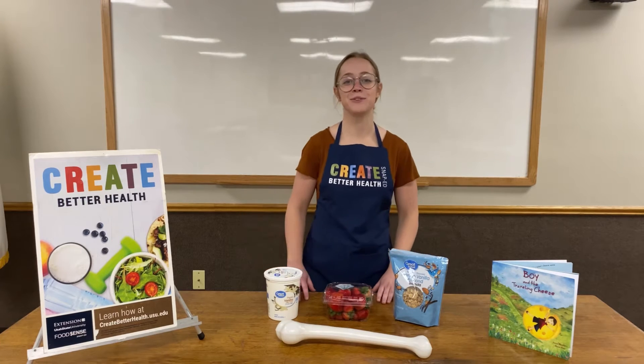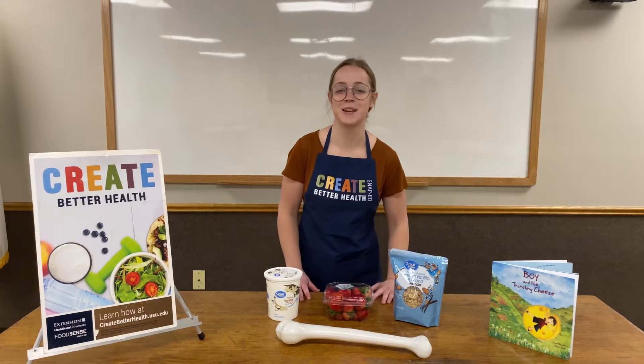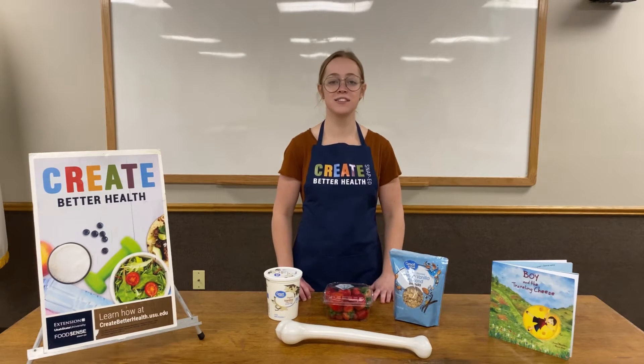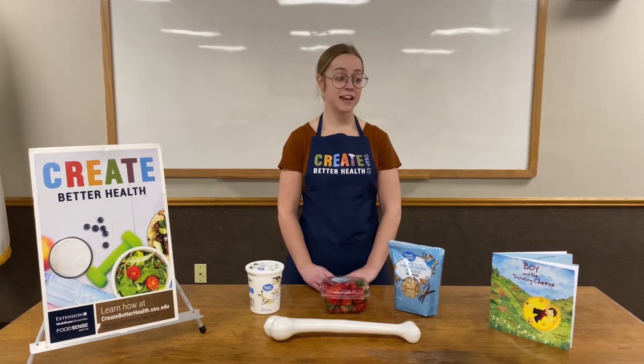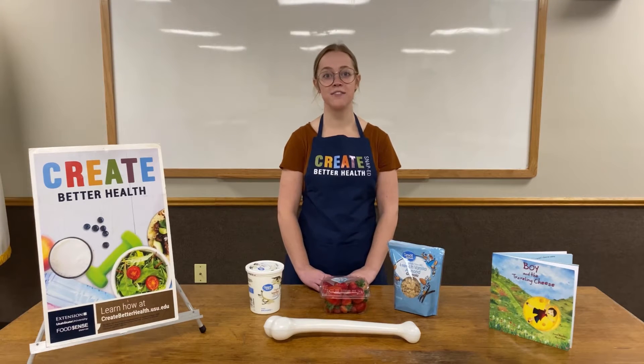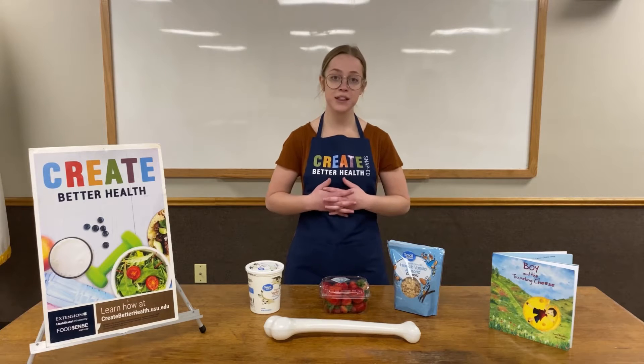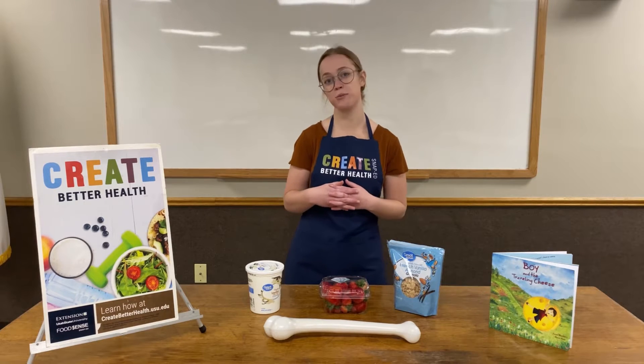Hi everyone and welcome back to our virtual food fun and reading tasting experiences. My name is Michaela Lane and I'm here with Create Better Health and Utah State University Extension. Today we are going to be focusing on another one of our five basic food groups. If you look on the table in front of me there may be a little bit of a hint. Can you tell me what food group we're going to talk about today?